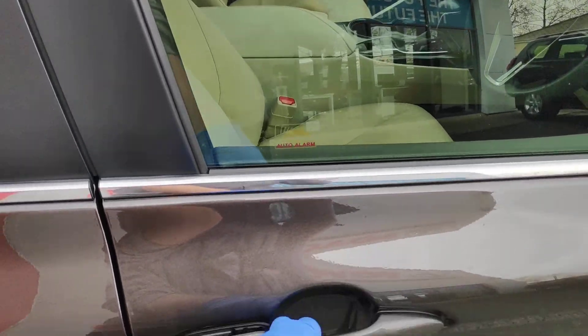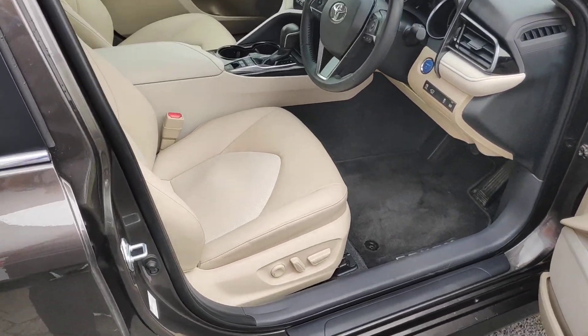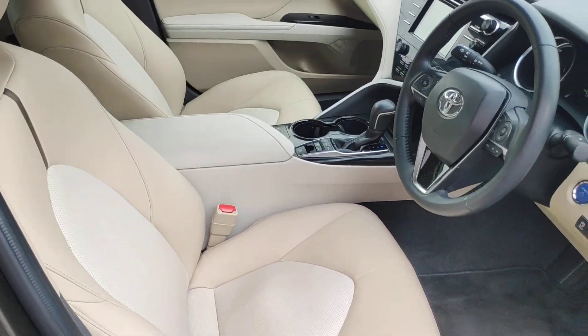This one here has smart entry with alarm immobilizer, SOS system, electric seating, and a beige leather interior.